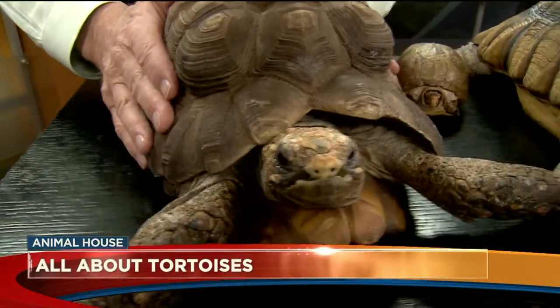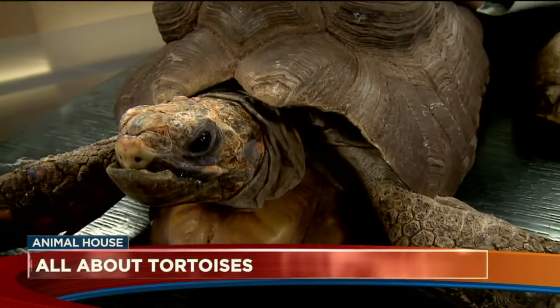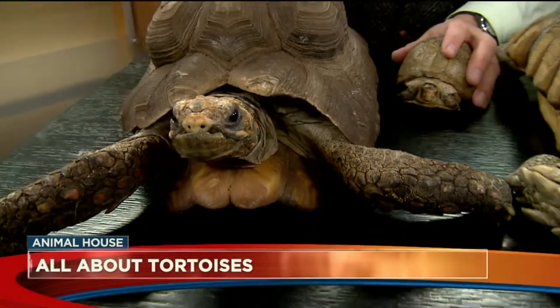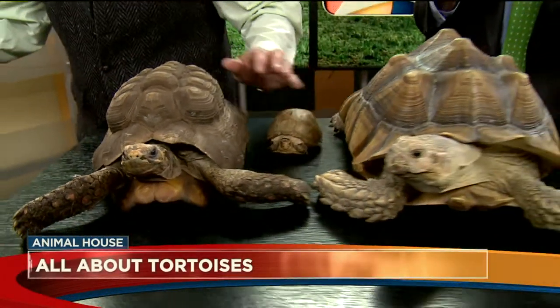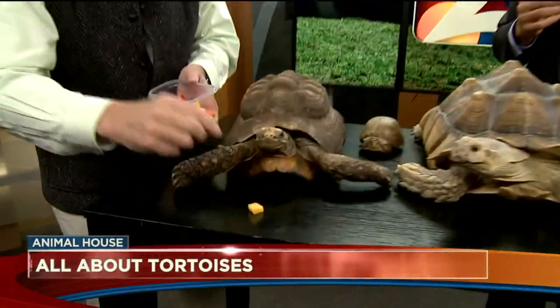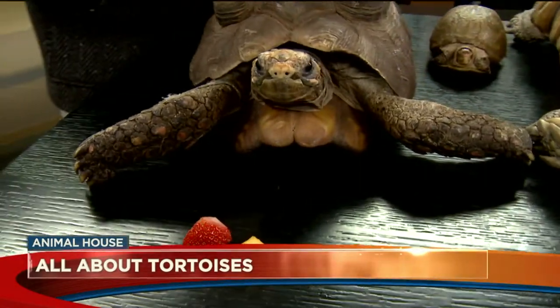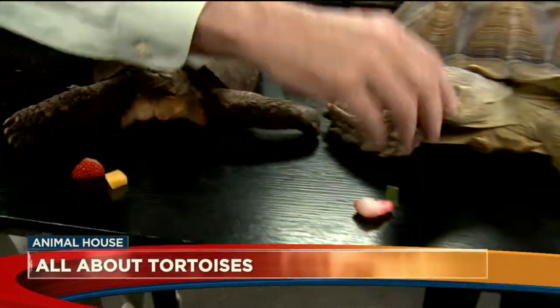What do they eat? These guys are vegetarians. He eats mustard greens, collard greens, he likes Timothy hay, any kind of lettuce, fruit and squash, strawberries. Let's bring him some food — look at that, Harold! Red things, huh?